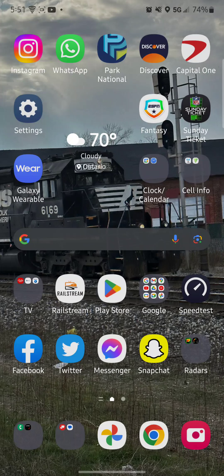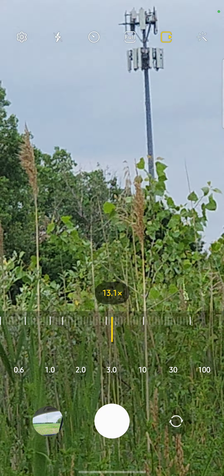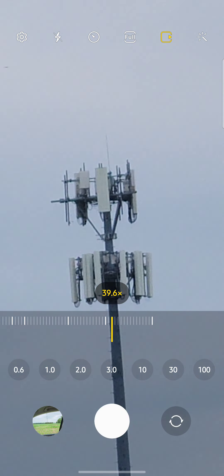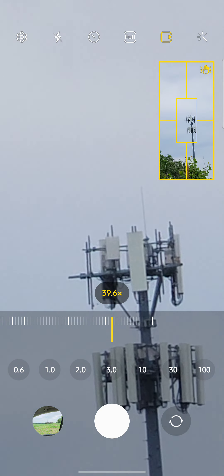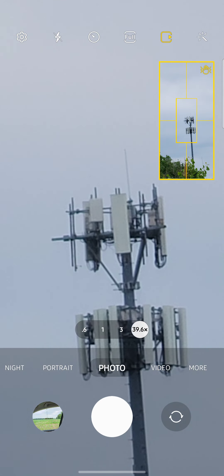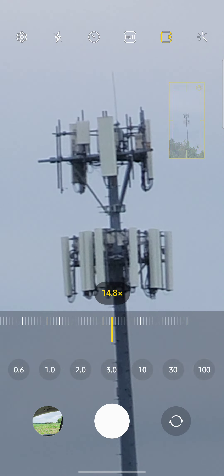Ohio Railfan 1517 here for part 3 of Ontario Ohio Towers. Here you guys go, right here, see what it has on it. That tower is Verizon, I'm pretty sure. There's an N41 for T-Mobile, looks like Verizon hasn't upgraded it yet.